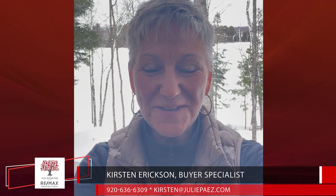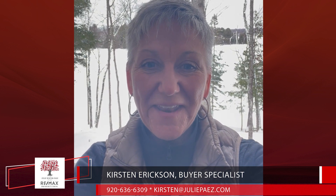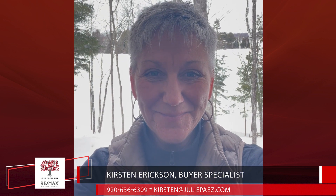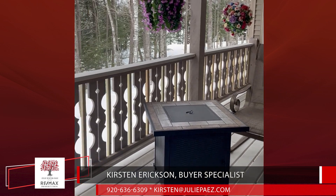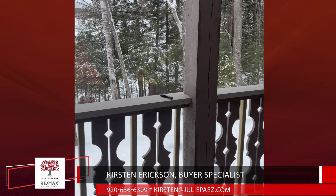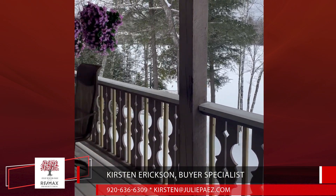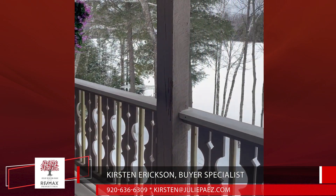Hi, I'm Kirsten Erickson, Northwoods Buyer Specialist with the Julie Winter Pius Group, and I'm here on Kentuck Lake with this month's Hot Buy. This fabulous property sports 200 feet of shoreline along Kentuck Lake. Kentuck Lake is a full-rec lake that's about a thousand acres in size.